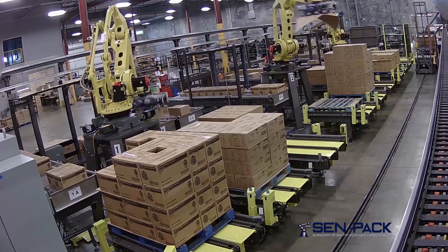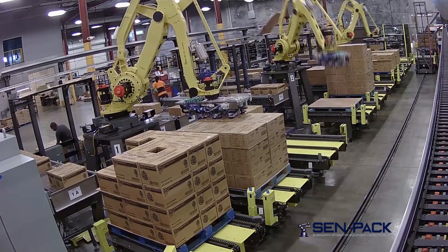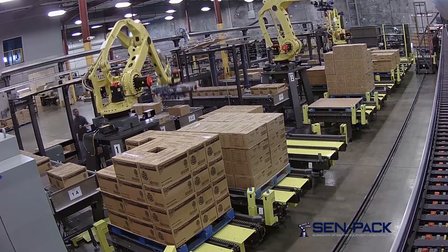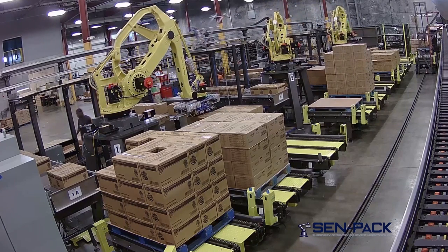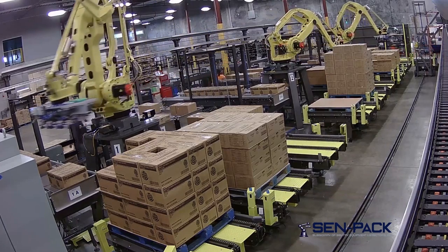Separating the mini-cells from each other was crucial in maximizing uptime for the system and a tough obstacle to overcome. The completed system encompasses safety fencing that wraps the entire perimeter of the machine, as well as fencing and light curtains that separate the mini-cells.